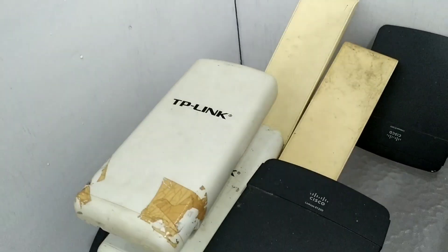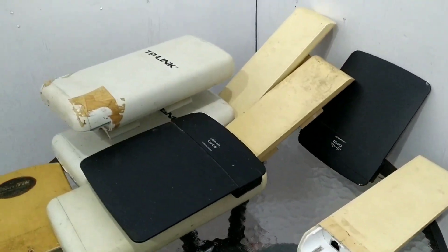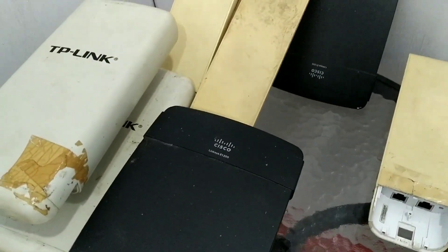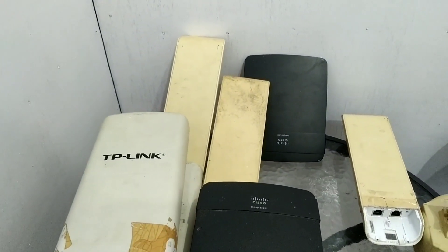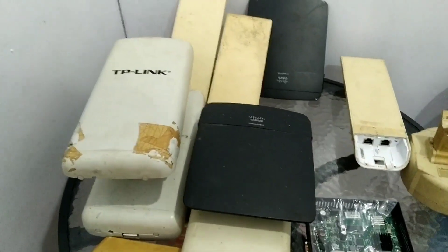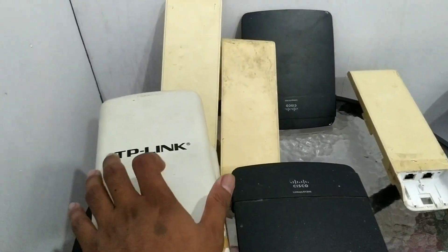Jadi berjalannya waktu kami bisa menyesuaikan dengan adanya penambahan klien-klien dan kita selalu melakukan upgrade. Banyak yang bertanya-tanya kita mulai membuka RTRWnet itu dari tahun berapa dan apa alat yang pertama kali dipakai. Jadi untuk tampilan sekilasnya ini, kita dari tahun 2007 dan kita menggunakan perangkat-perangkat sederhana ini.